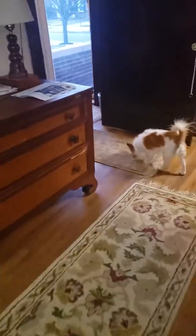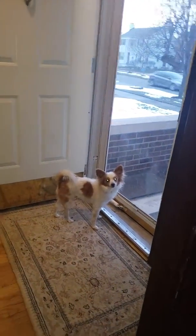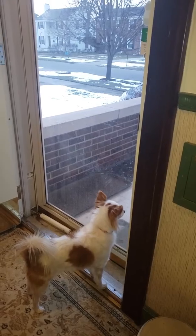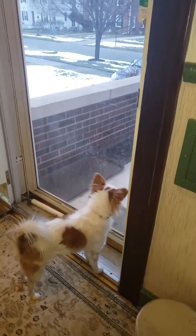She's been checking out the house and she's loving it. She's checking out the front door. She says she likes all these windows to look out. Looks like she wants to go outside, so we're gonna turn off the camera and go take her out to the backyard.